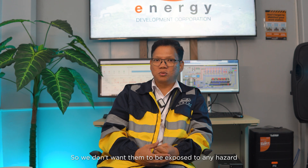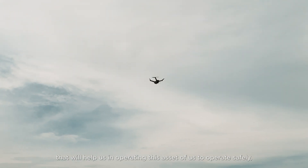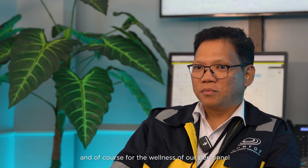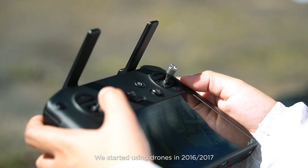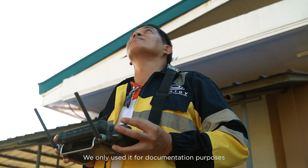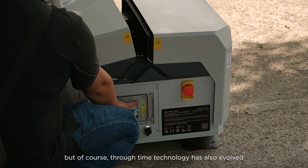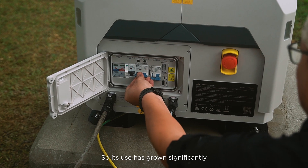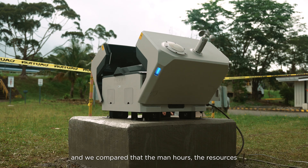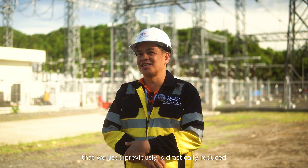We don't want our personnel exposed to any hazards, so we are looking for technologies to help us operate this asset safely and for the wellness of our personnel. We started using drones in 2016 to 2017, initially only for documentation purposes, but through time the technology evolved and we started using them for inspection. The demand hours and resources we used previously have drastically reduced.